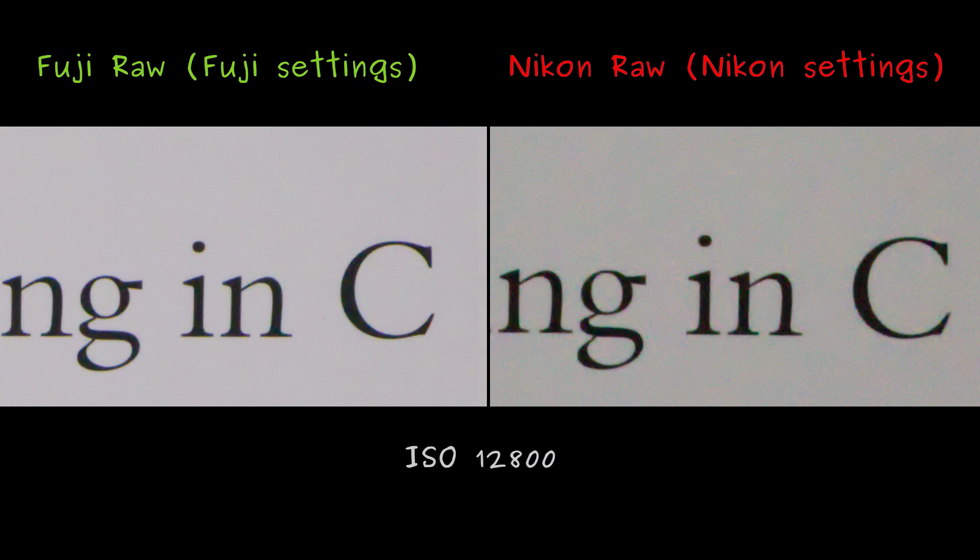I took the corresponding RAW files and applied noise reduction in RAW Therapy, yielding these results. For the Fuji file, I applied only a slight push in the right direction. However, with the Nikon file, my noise reduction capabilities were stretched to the limit.